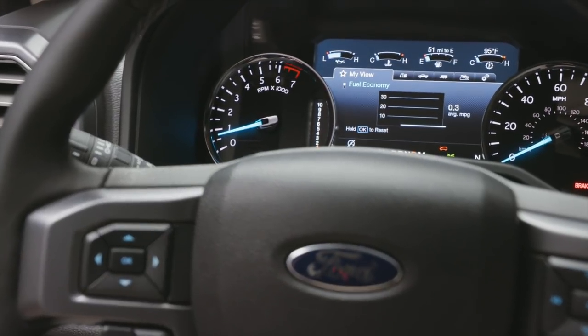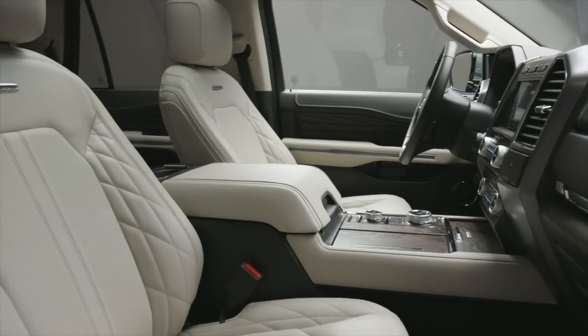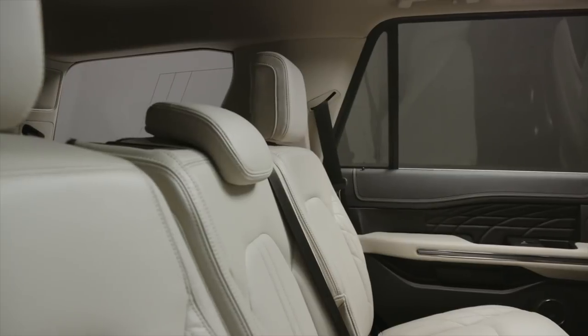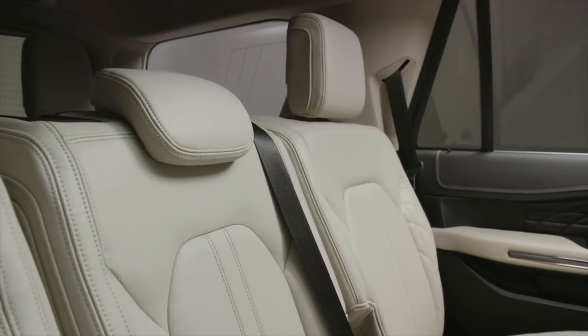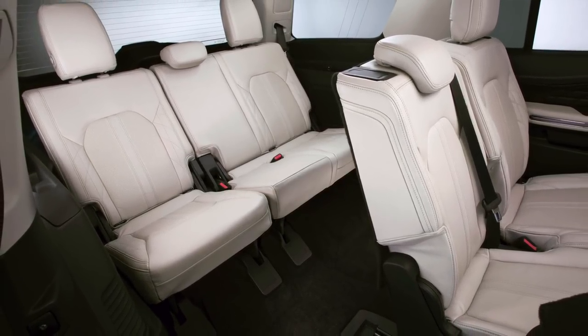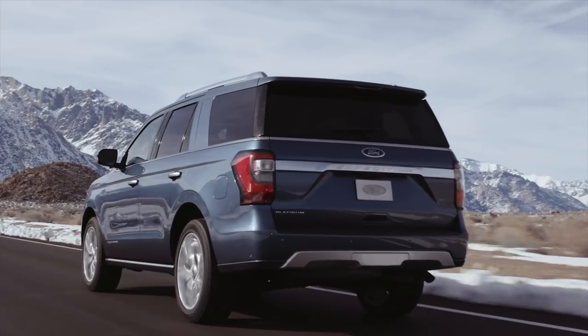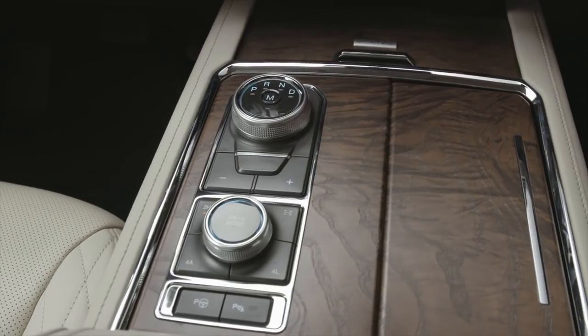The interior features an 8-inch SYNC 3 system and wireless conductive charging for front passengers. The center of the instrument cluster is customizable. On the Platinum models, the interior is very luxurious. The rear seats are very roomy because this Expedition uses independent rear suspension, and the third row has more room side-to-side. The Platinum comes with available 22-inch wheels plus adaptive suspension, along with the standard terrain management system on all Expeditions.